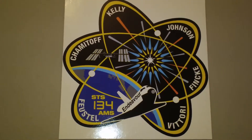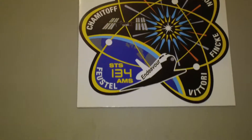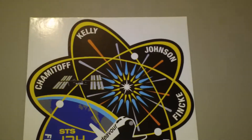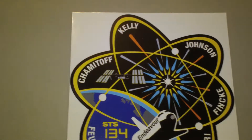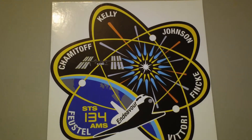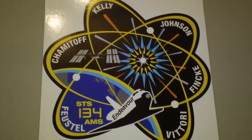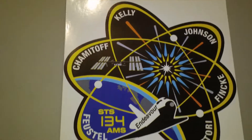But there is the mission card. It does have Commander Kelly's name up there. If you remember, his wife — she's a senator — she got shot in the head a few years ago. Is it Gabrielle Giffords? Yeah, that's her husband. Just a little trivia.